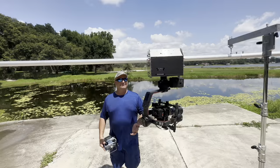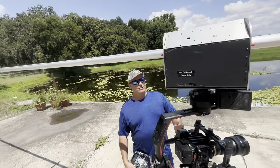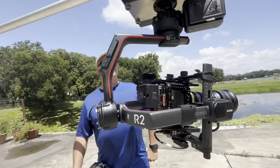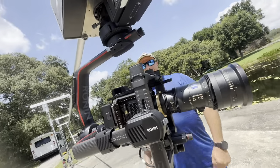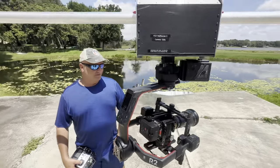Hey guys, Jordy Cline here. Check this out — our new Railrunner. This one's a bit more heavy duty than the previous one. This one's got the Ronin 2, it's got the red Komodo with a 21 to 100 zoom.